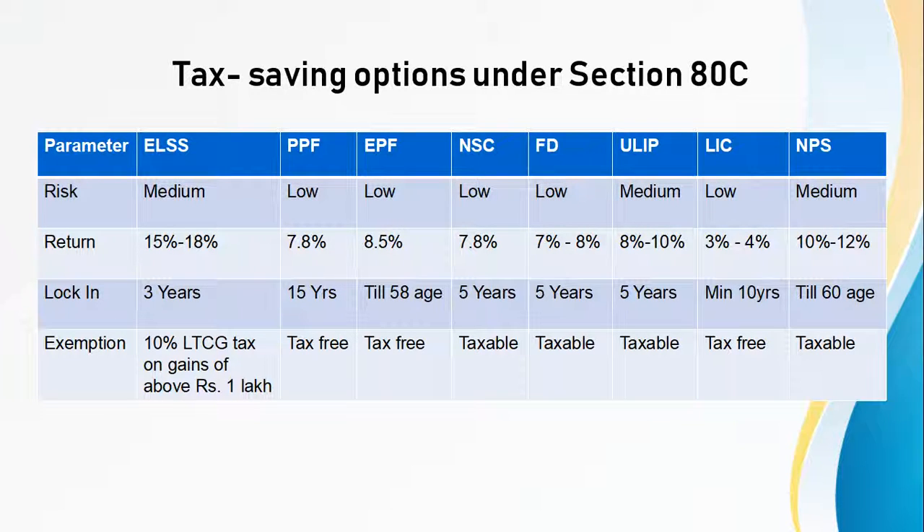Here we have a summary of the tax saving options. We can see the risk, the return, the lock-in period, and the tax exemptions for each of these savings options. First is ELSS with medium risk, 15 to 18% return, and a lock-in period of 3 years, with 10% exemption of LTCG tax on gains above Rs. 1 lakh. Then there is PPF with low risk and a return of 7.8% and a lock-in period of 15 years. And similarly, we can see the details for the rest of the savings options.